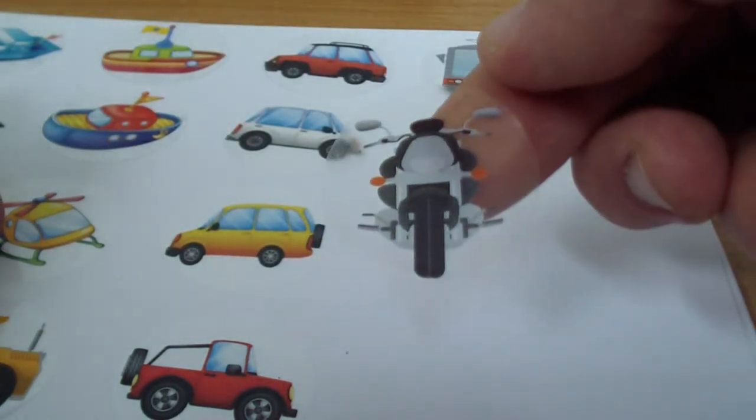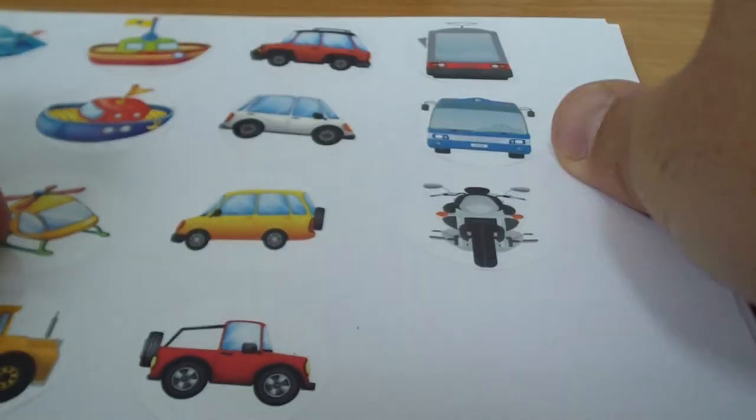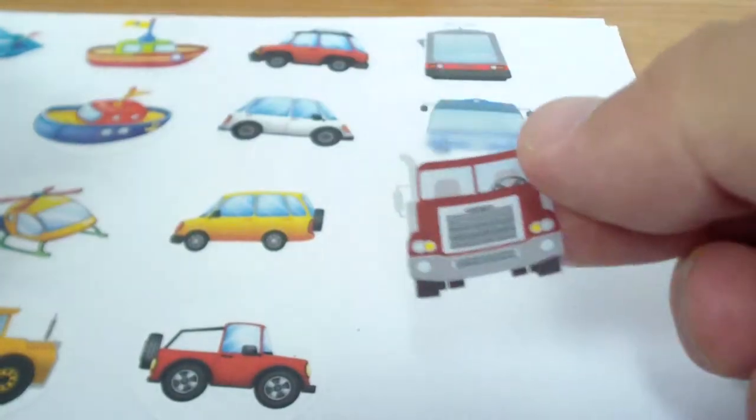Light rail train. That's a motorcycle. And we have a truck.